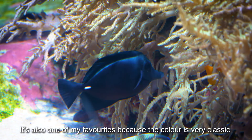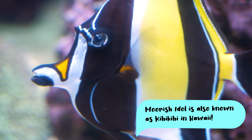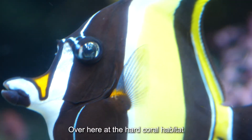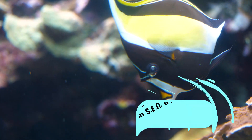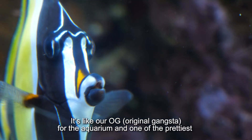It's very dear to us because this is the only black tang we have here in the aquarium, and it's one of my favourite fish because the colours are just very classic. Did you know that the Moorish idol is called Kihi Kihi in Hawaii? Over here in our hard coral habitat, we have one of the oldest fishy friends — it's our OG for the aquarium. It's one of the prettiest, very iconic.